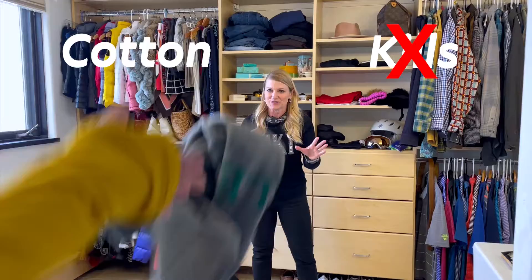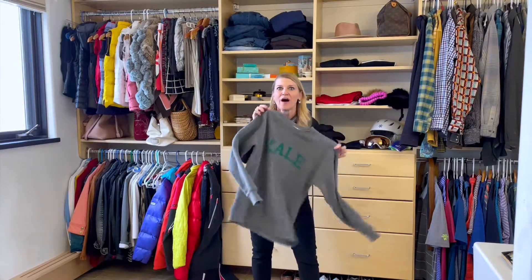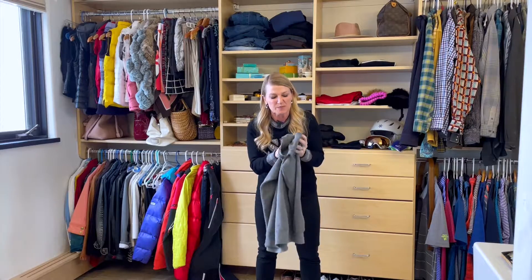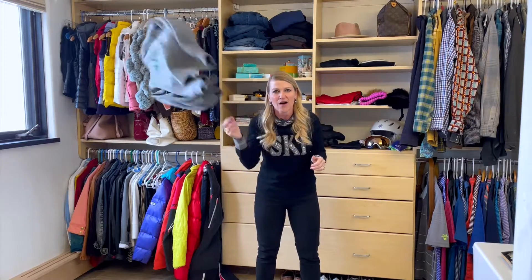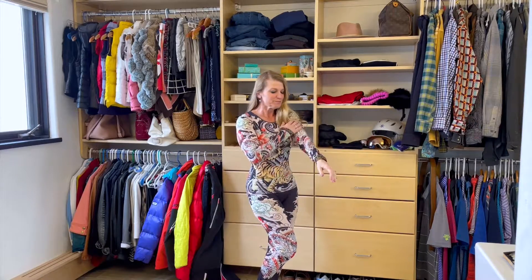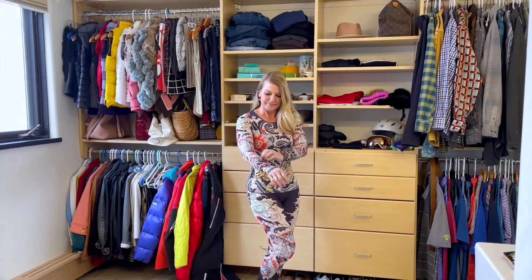I got two words for you: cotton kills. That favorite comfy sweatshirt you lounge around in at home is not going to wick away the moisture — it's going to keep you cold and clammy all day long. You'll want to go with fabrics that will wick moisture away from your body, so you'll stay warm and dry.